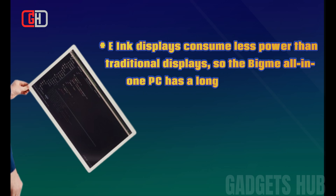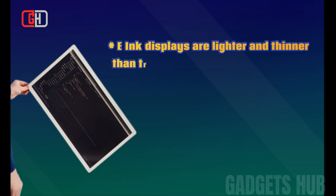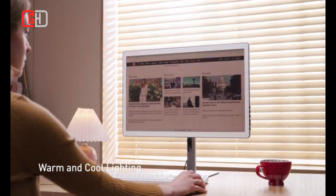E-ink displays consume less power than traditional displays, so the BigMe all-in-one PC has a longer battery life. E-ink displays are also lighter and thinner than traditional displays, making the BigMe all-in-one PC more portable.